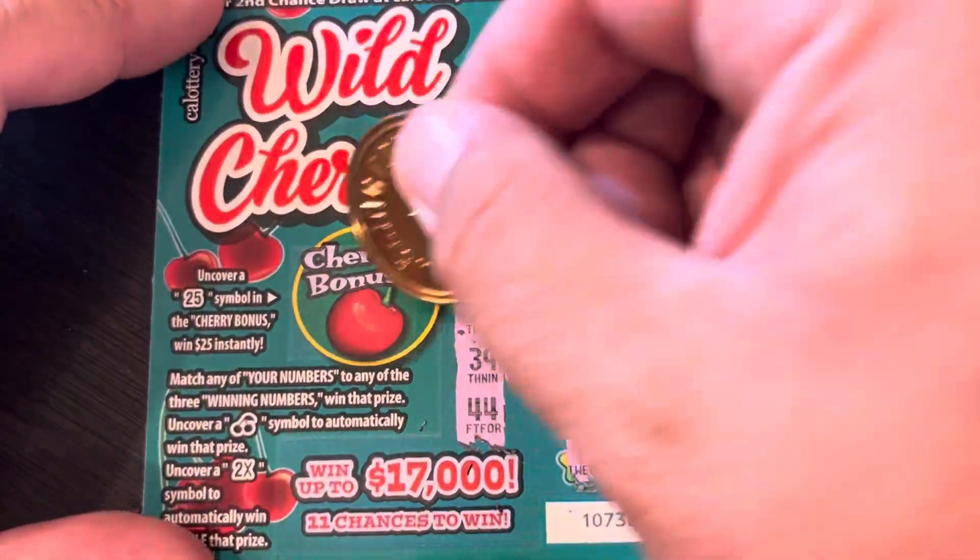I forgot to scratch the last one's bonus — let's see if we have a bonus win here. Bonus number: 24. Alright, can't forget the bonus — that's just as important.